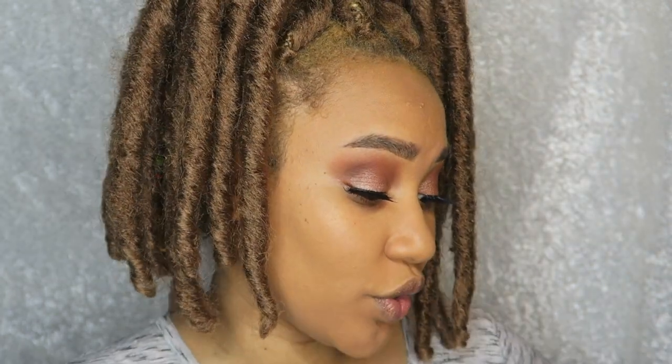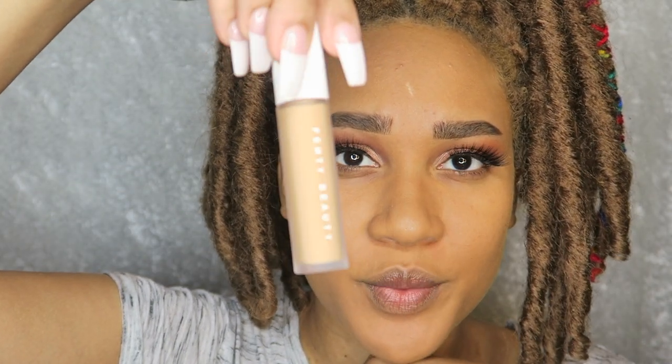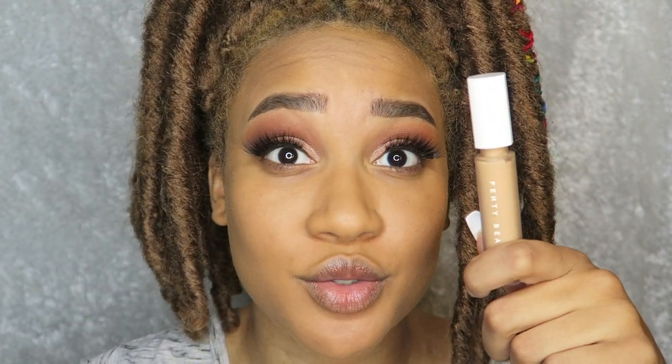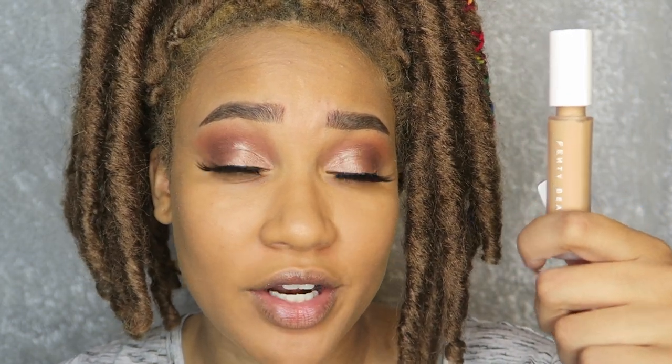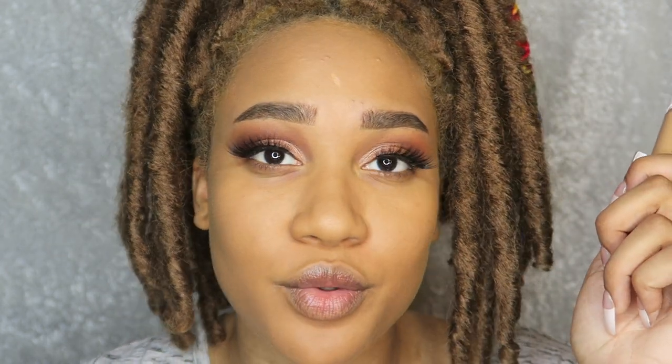Now that I've applied the foundation, let's move on to the concealer — this is always going to be a plus for me. The concealer is also in shade 330, but I was told that concealers are made to be paired with the foundation and will be a shade or two lighter. Shout out to Rihanna for eliminating the trouble of finding separate concealer and foundation shades — that is so annoying.